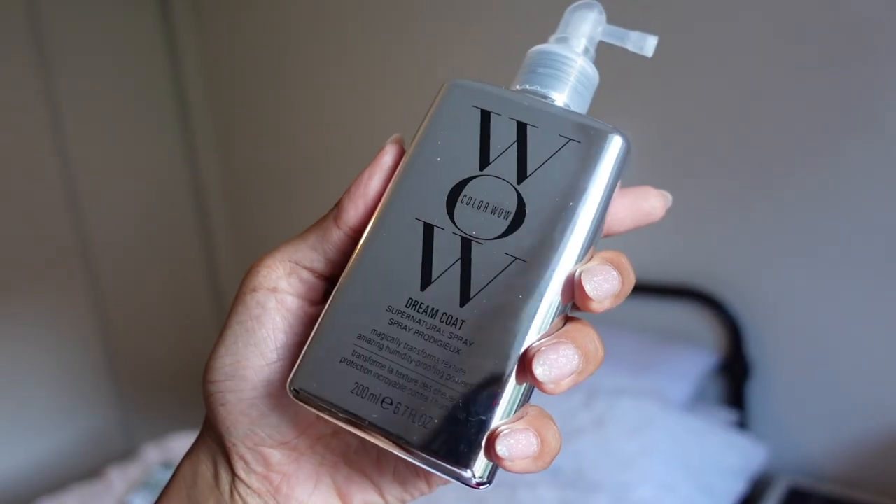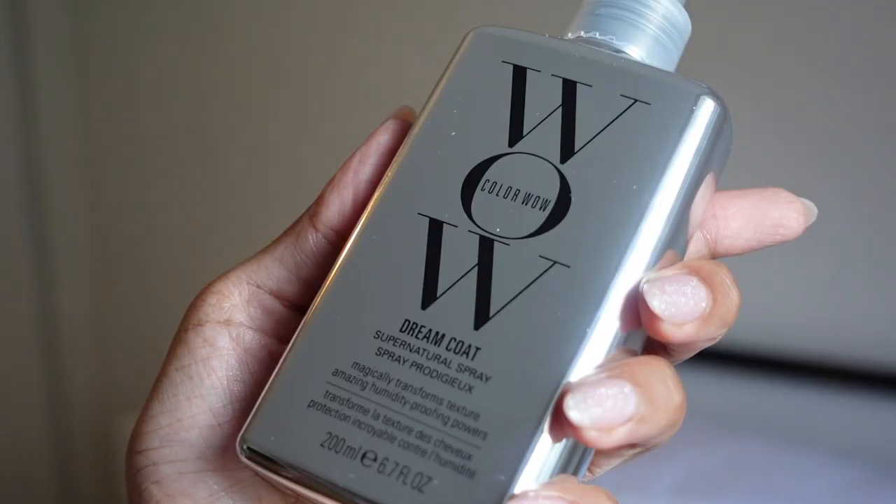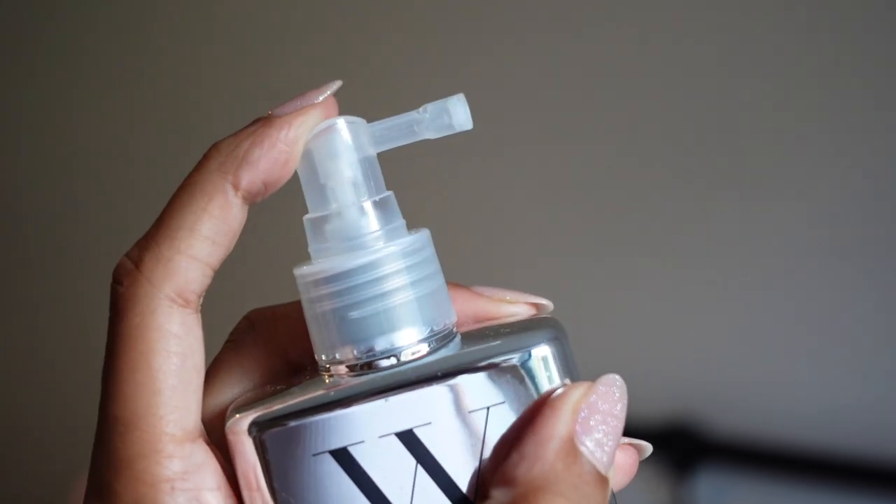Guess who finally bought Color Wow Dream Coat — the TikTok ads finally got me. This is the one where in the adverts they put droplets of water on her hair and they just slide off completely. It's meant to completely stop humidity, magically transforms texture, amazing humidity-proofing powers. This award-winning humidity sealant stops hair from becoming a hot mess even in the highest humidity — activated by heat, long lasting, lasts through three to four shampoos.